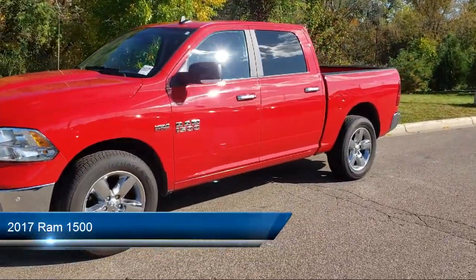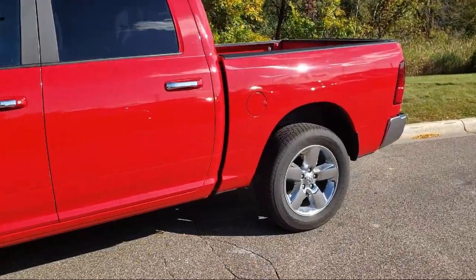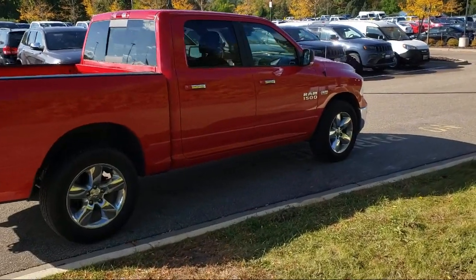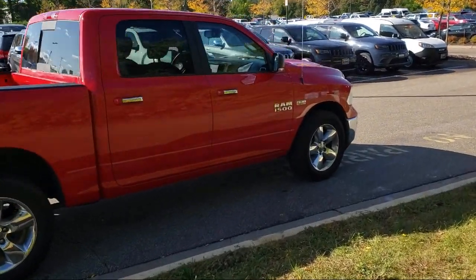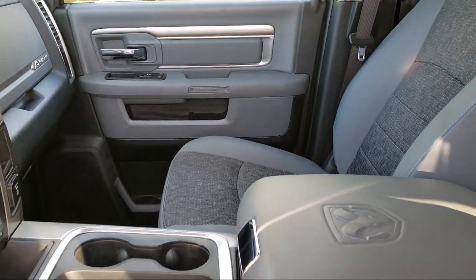It comes equipped with keyless entry, air conditioning, traction control, cruise control, power windows, power door locks, heated side mirrors, cloth seating, tilt steering wheel, and has less than 55,000 miles on the odometer.